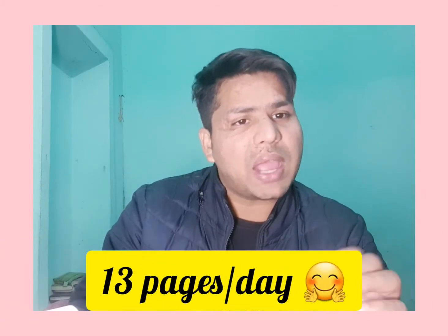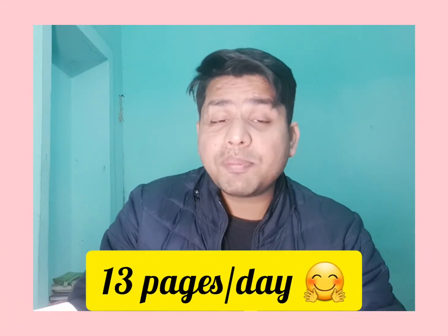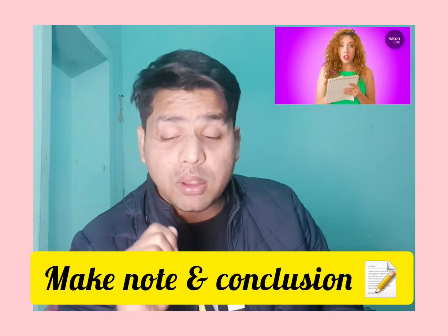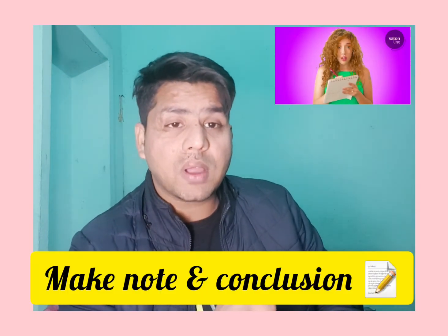In one day you have to read only 13 pages, so within 10 days you will complete this book. It is very easy. This is all about mindset. If you want to read any book, you have to find the way to read and complete it, understand it all, make a conclusion and take notes. Are you reading any book?